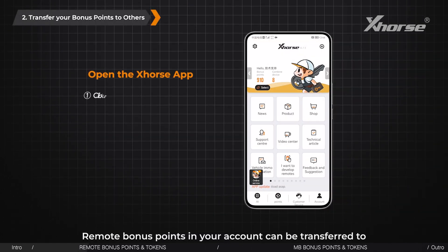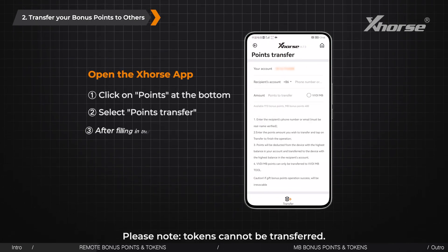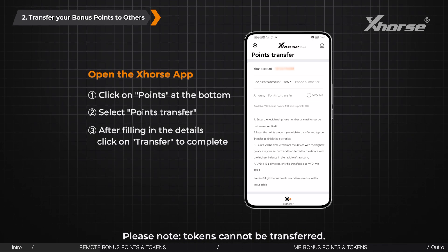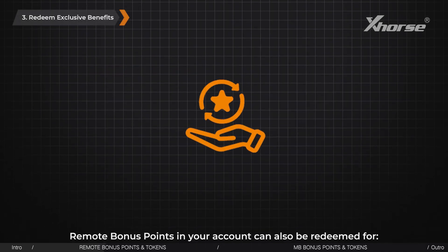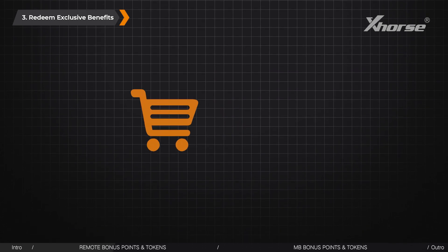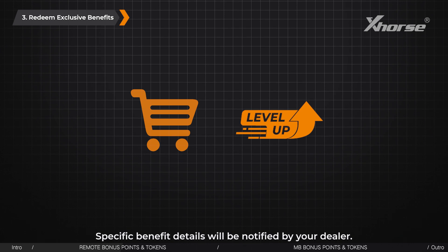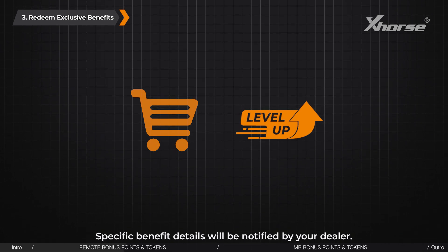Remote bonus points in your account can be transferred to your friends or customers as gifts. Please note, tokens cannot be transferred. Remote bonus points in your account can also be redeemed for purchasing devices, activating features, and other exclusive benefits. Specific benefit details will be notified by your dealer.